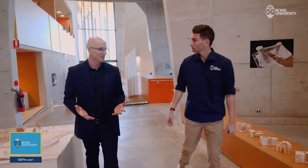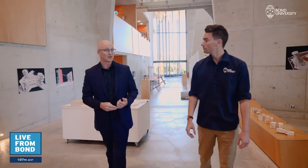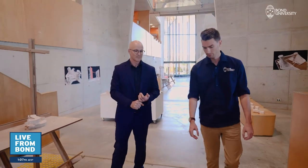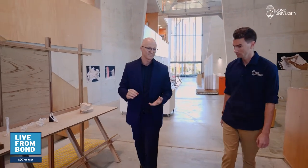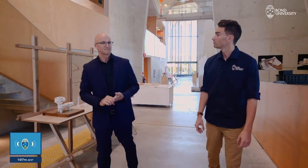We've had students go on to become registered architects, which for us as a young program is a pretty big deal. Some of our alumni have even come back to teach, but we've also had students go off to work in New York City, Shanghai, Los Angeles, London, and Singapore.